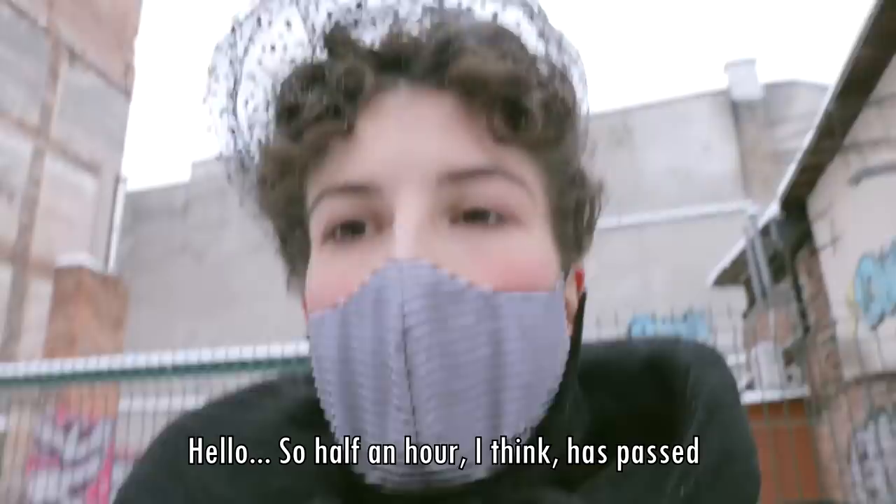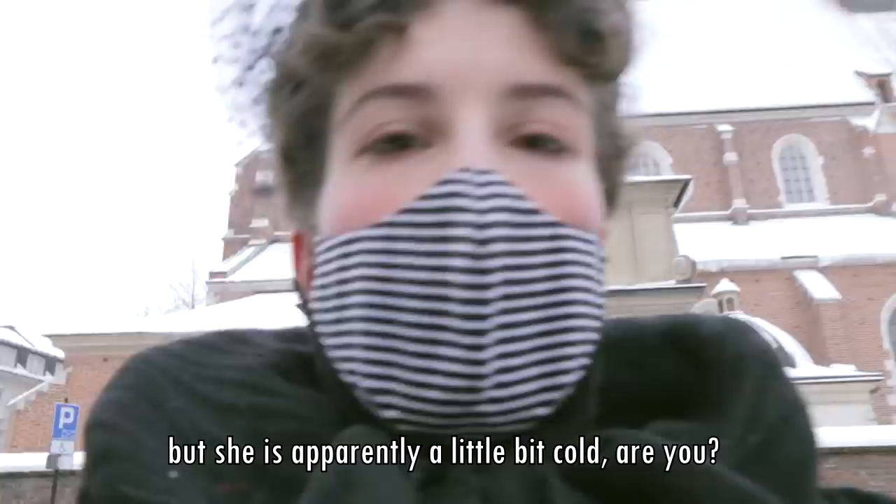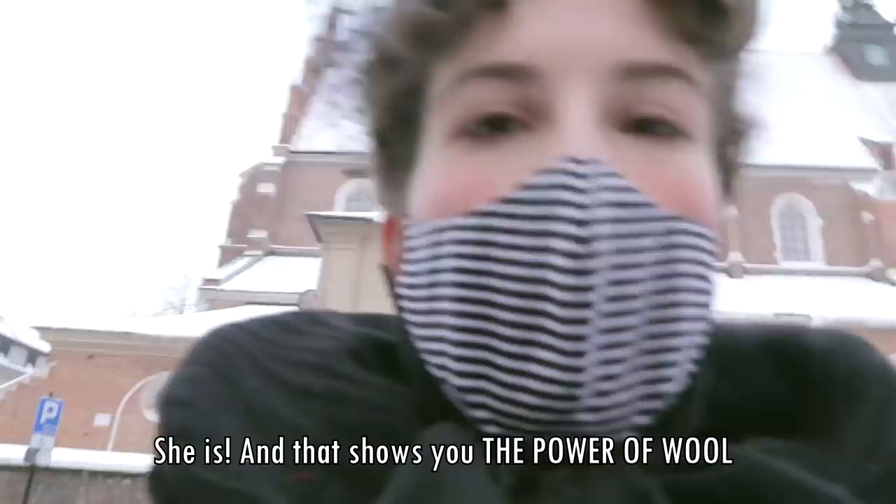About half an hour into our walk, something interesting happened. I was still warm and not uncomfortable at all, while my sister — wearing modern clothes and a fake fur — was unfortunately getting colder and colder every minute. Half an hour has passed and I'm okay, I don't feel cold at all. Meanwhile she is apparently a little bit cold. And that shows you the power of wool.